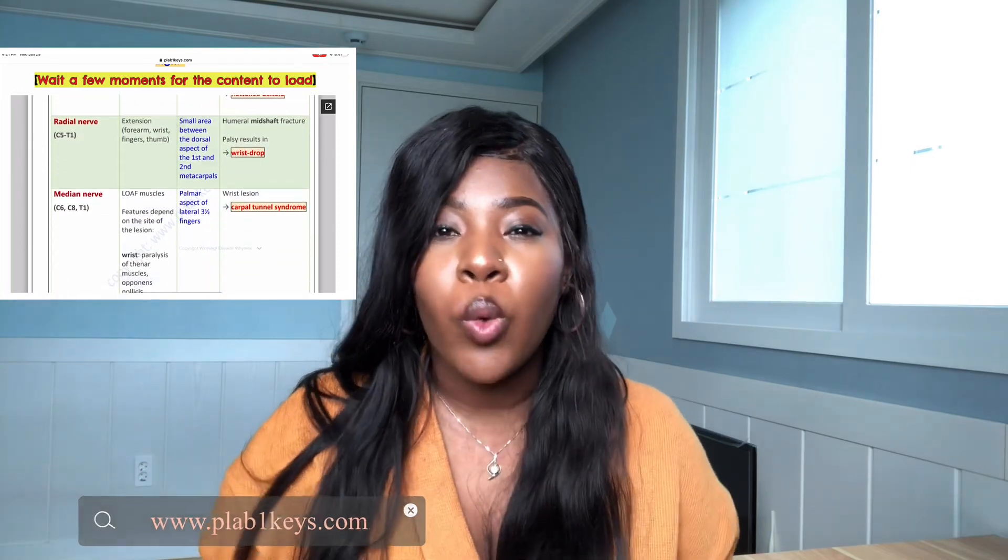PLAB1Keys is a website updated by doctors that facilitates studying for the UK-based examinations, the PLABs. This resource is not only for medical students in the UK preparing for the PLABs — it's for people in the medical field anywhere: doctors, teachers, students, anybody who wishes to enhance their medical knowledge. This semester I'm studying ENT and dermatology, and I use it alongside my core lectures.